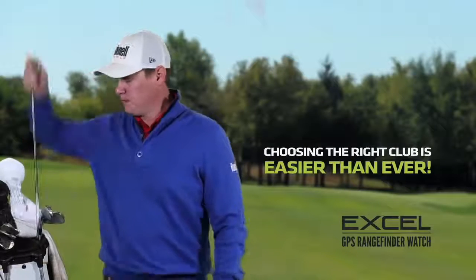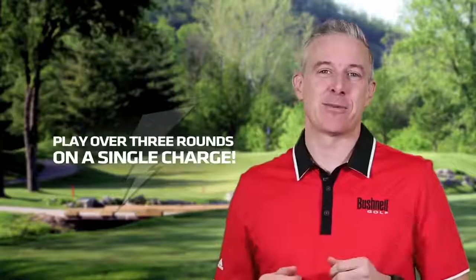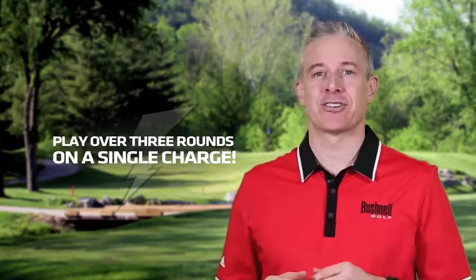It makes choosing the right club easier than ever. The Xcel has incredible battery life — you can play over three rounds on a single charge.